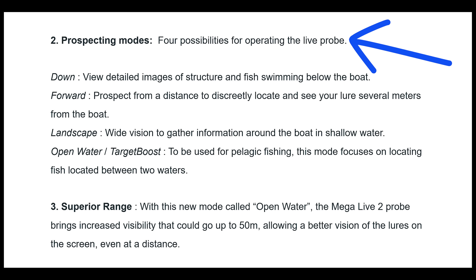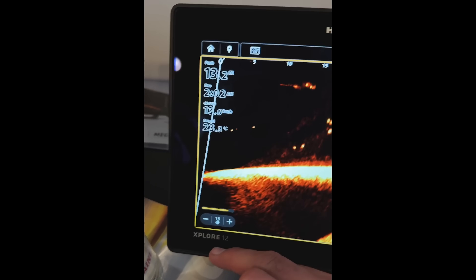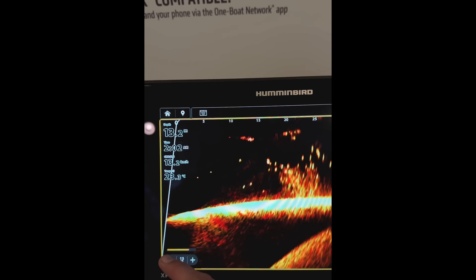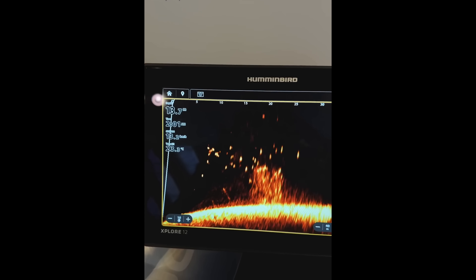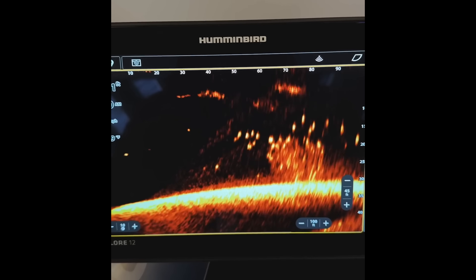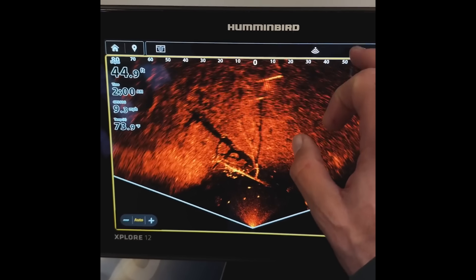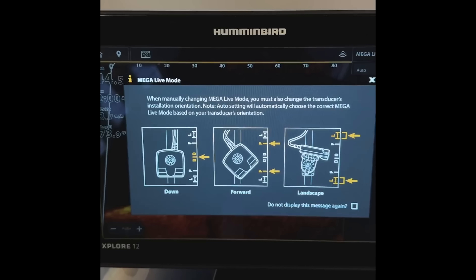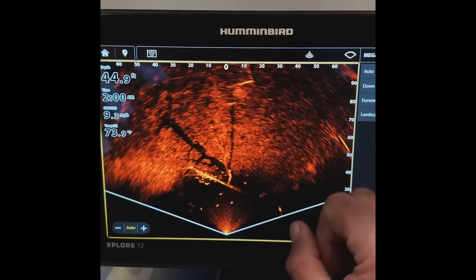Let's break down the four transducer modes. Down mode maintains Humminbird's traditional strength in vertical scanning, giving you detailed images of structure and fish swimming directly below your boat — optimal performance is in the 40- to 45-foot range. Forward mode has seen some serious upgrades. While the original Mega Live started struggling beyond the 65- to 80-foot range, especially with smaller baits, the Mega Live 2 is reportedly reaching up to 130 feet. Landscape mode, like Garmin's perspective mode, has been enhanced for shallow water applications, giving you a wider field of view when working structure or shallow flats.